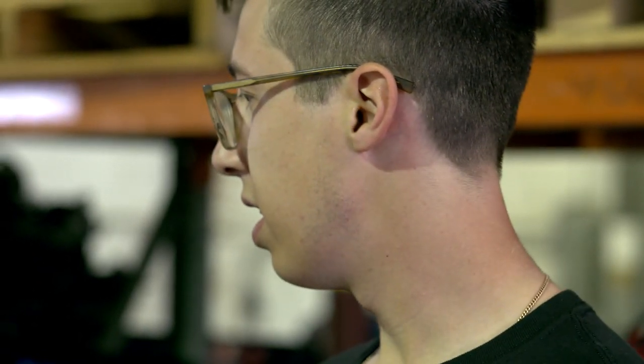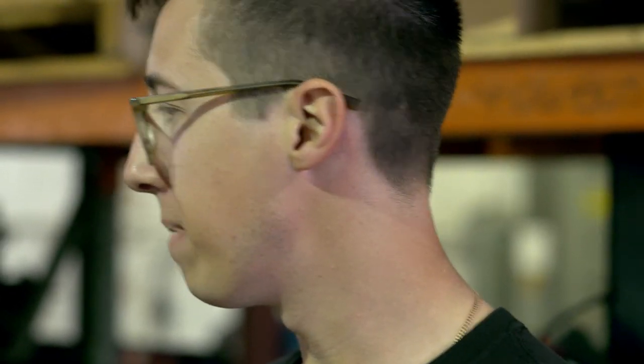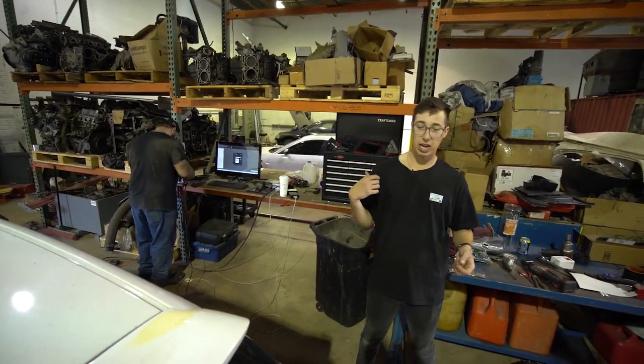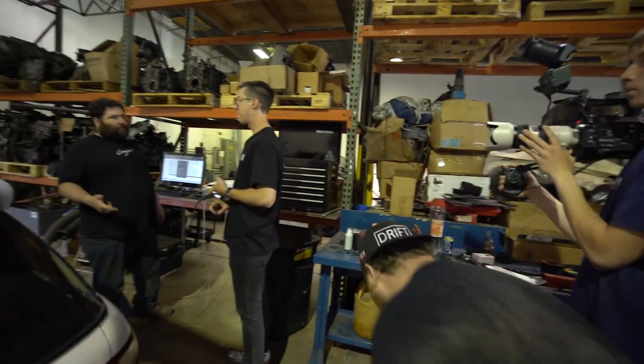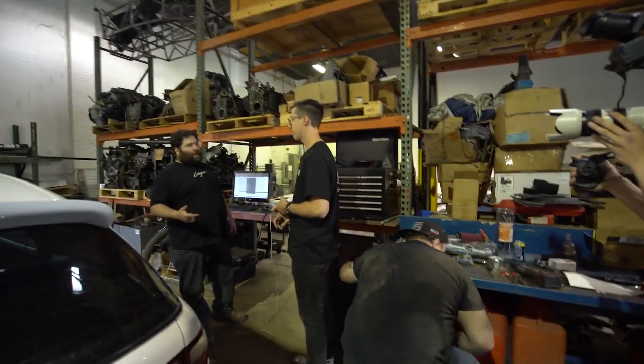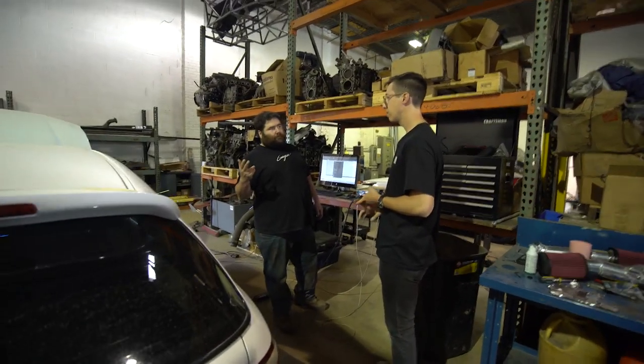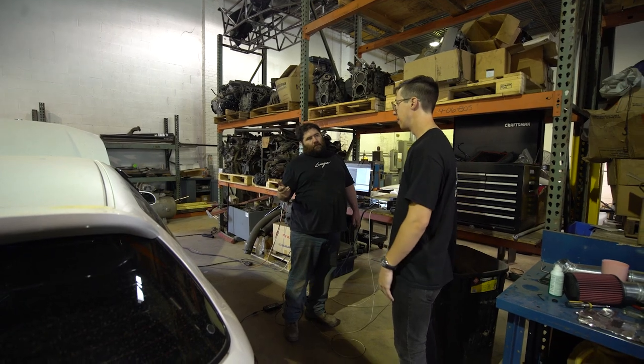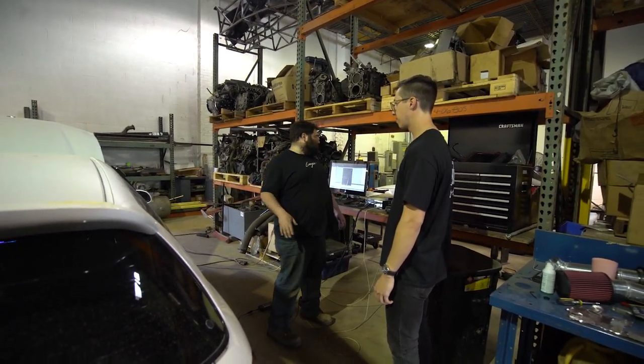We've got the laptop plugged in that Mike's going to use to tune the car. It's on the dyno and Mike's firing up the dyno software on the computer right now, basically setting up to do a baseline pull. What's different than before? Cams, ring gaps, radiator — I believe that's about it.